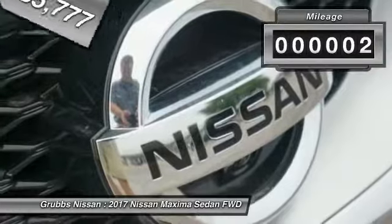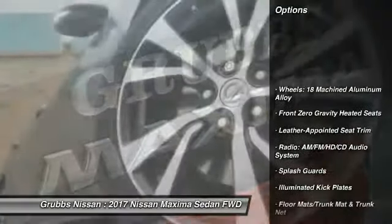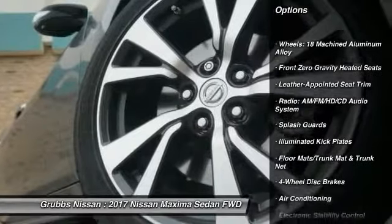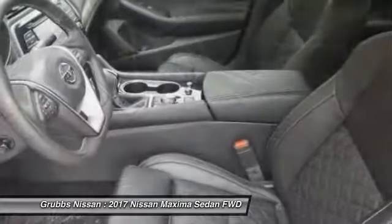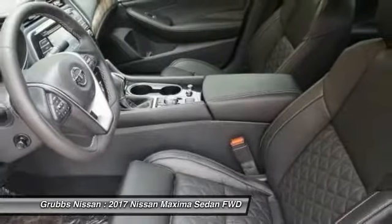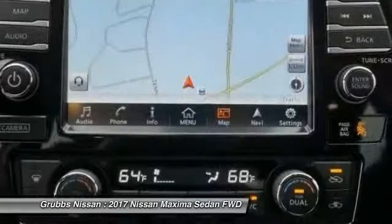This vehicle has less than 100 miles. Here are some of this vehicle's great options: traction control, navigation system, power passenger seat, dual airbags, air conditioning, power steering, four-wheel disc brakes, heated steering wheel, heated front seats, electronic stability control.